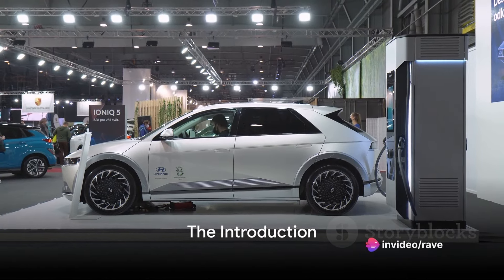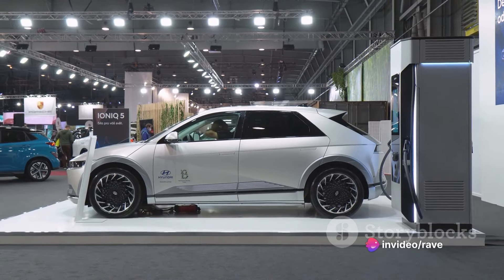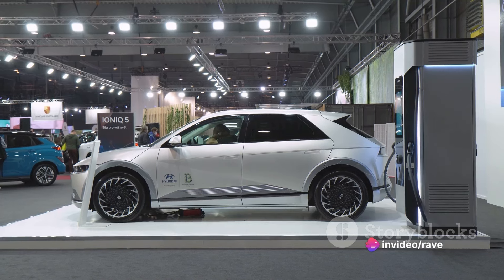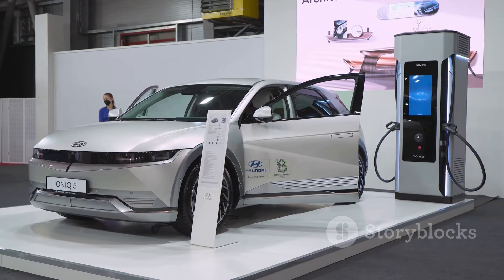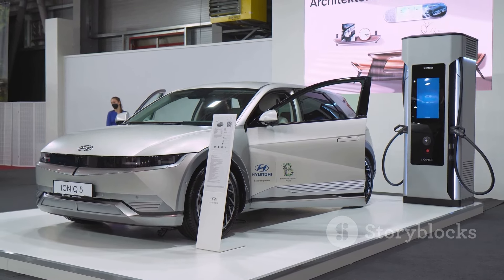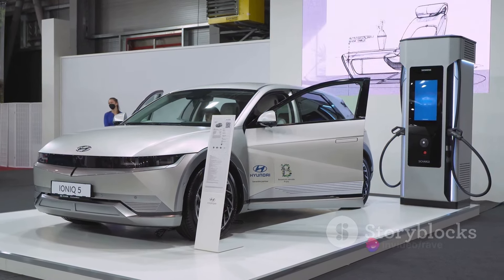Ever wondered why the Hyundai Ioniq 5 snagged the EV of the Year award in 2022? It's because this game-changer didn't sacrifice an ounce of originality. Even today, it rocks its distinctive boxy design with unabashed confidence.